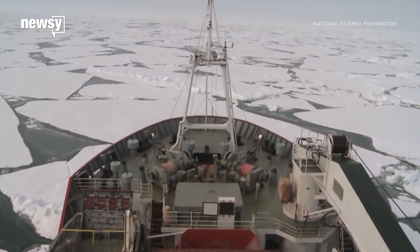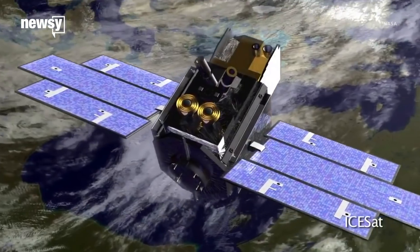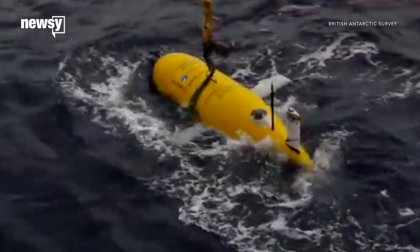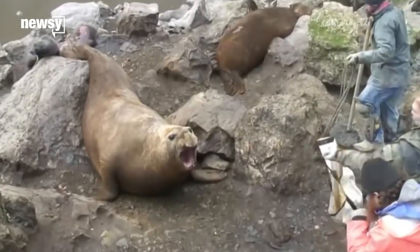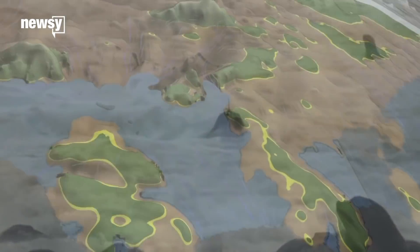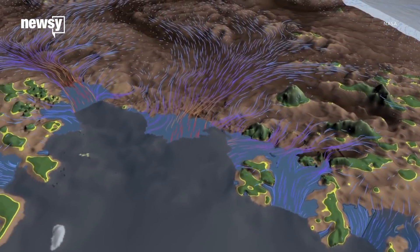Glaciologists will use boats, planes, satellites, the Internet's favorite remote science sub — Boaty McBoatface — and even live seals with sensor tags to collect data about Thwaites and its environment. They want to understand the bedrock and meltwater under the glacier, and how the ice moves toward the sea.